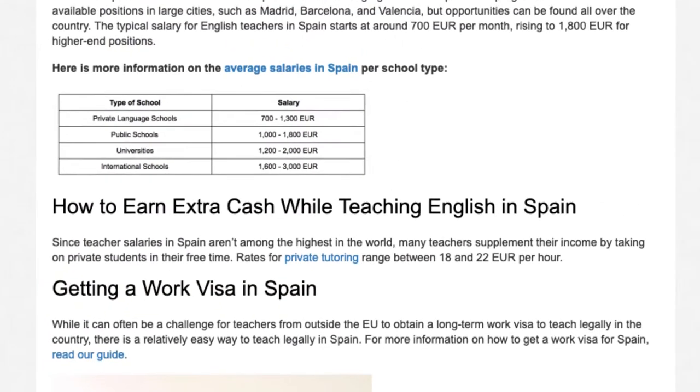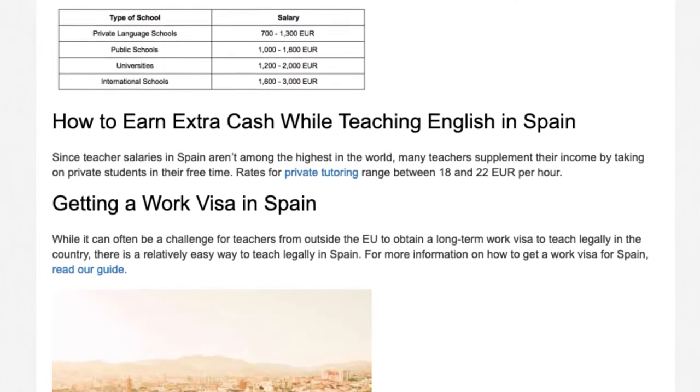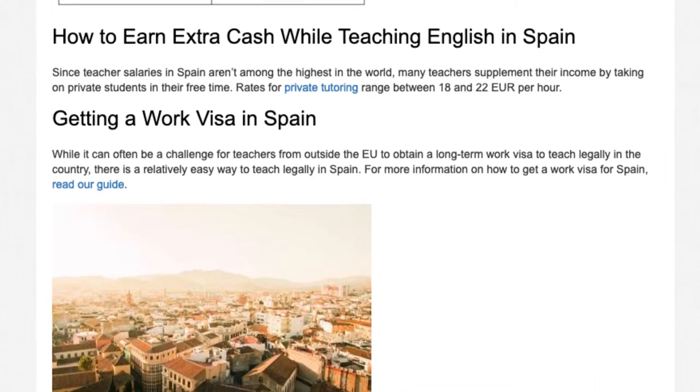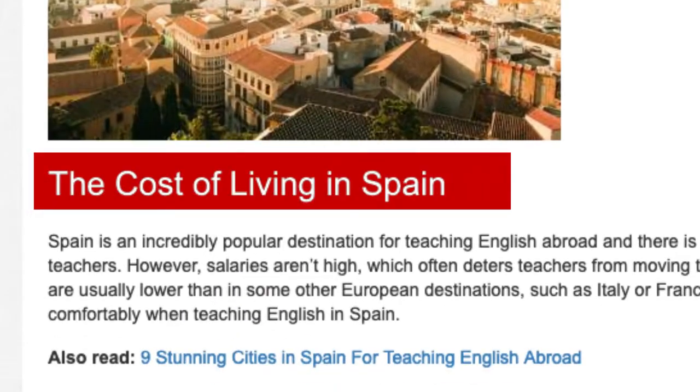Getting a work visa in Spain. While it can often be a challenge for teachers from outside the EU to obtain a long-term work visa to teach legally in the country, there is a relatively easy way to teach legally in Spain.